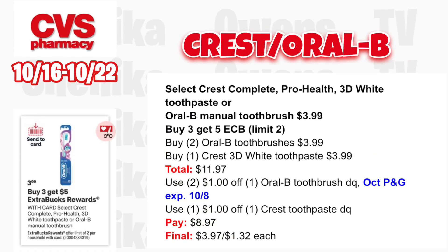Select Crest Complete, Pro Health, 3D White toothpaste, or Oral-B manual toothbrushes will be $3.99 — buy three, get a $5 ECB, limit two. Grab two Oral-B toothbrushes at $3.99 and one Crest 3D White toothpaste at $3.99, totaling $11.97. Use $2 off one Oral-B from your app and one from the October P&G insert. Use $1 off the Crest toothpaste from October P&G. You'll pay $8.97, get back $5, making it $3.97 for all three or $1.32 each.